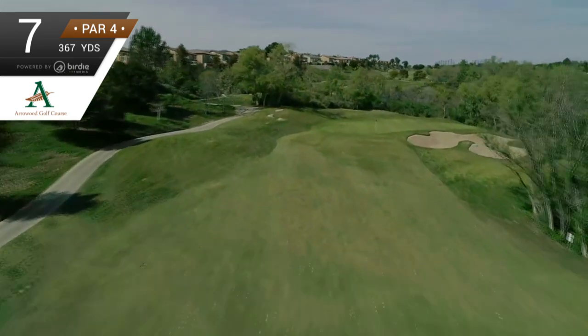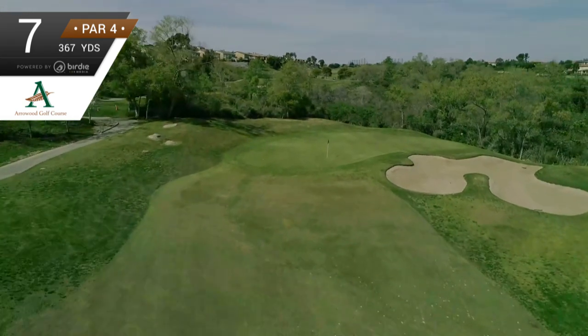On your approach shot, aim for the left side of the green and let your ball ride the slope down towards the cup.